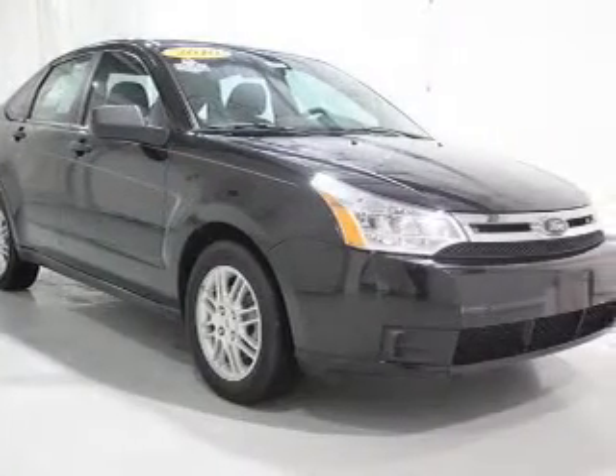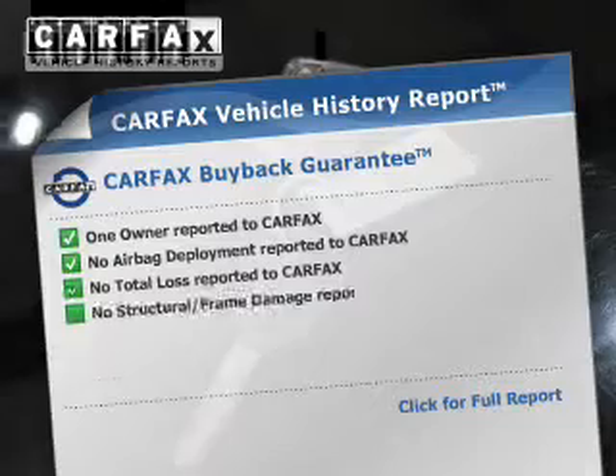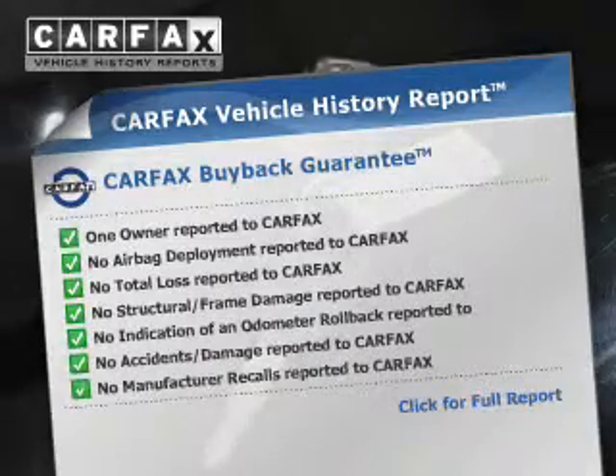Premium wheels lend a distinctive appearance. Anti-lock brakes help to bring your vehicle to a safe stop. A vehicle history report from Carfax, the most trusted provider of vehicle history information, is offered to provide you with peace of mind.